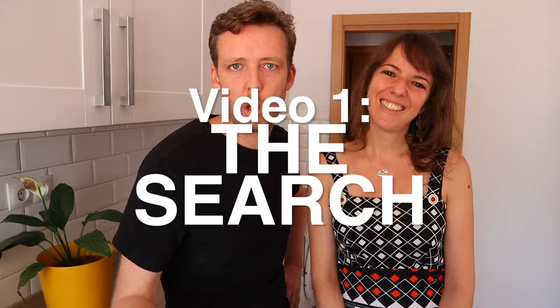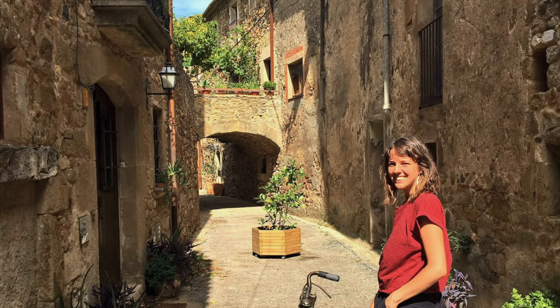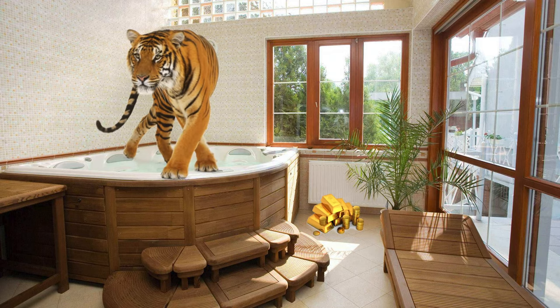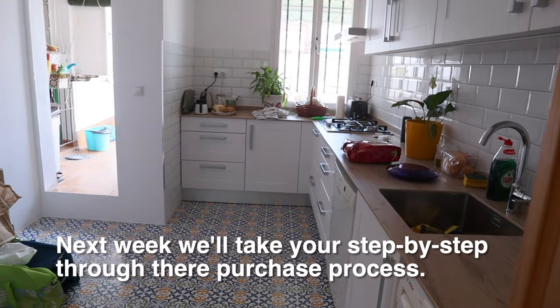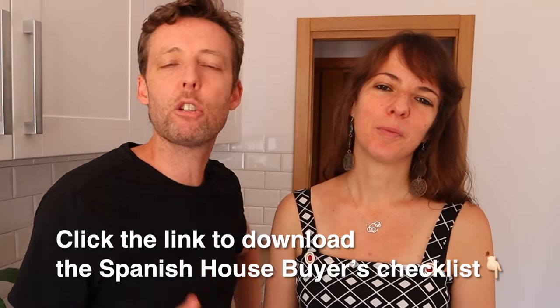This video is really going to be about the search — how much money do you need, where you should live, city or rural, should you buy new or secondhand, and what to watch out for when visiting apartments. And then next week we will release the second video, which is all about the process of buying a house: contracts, legal advice, all of that. We've also created a Spanish home buyers checklist which you can download — there's a link in the description below.